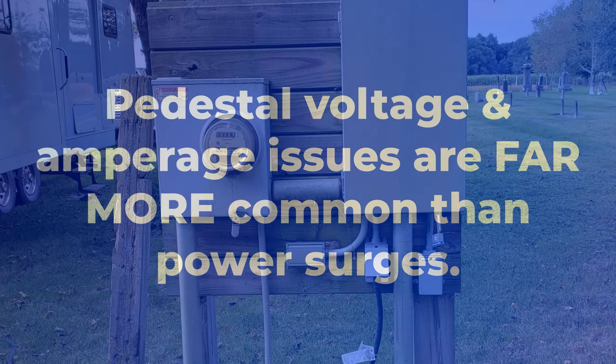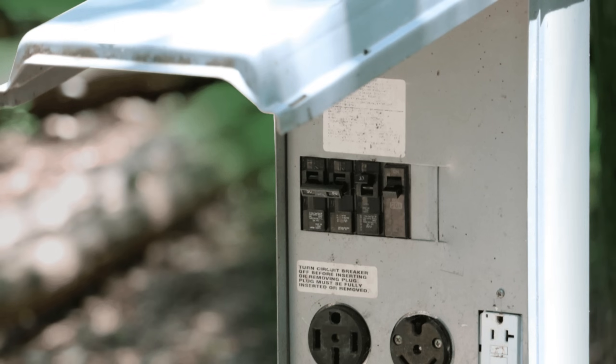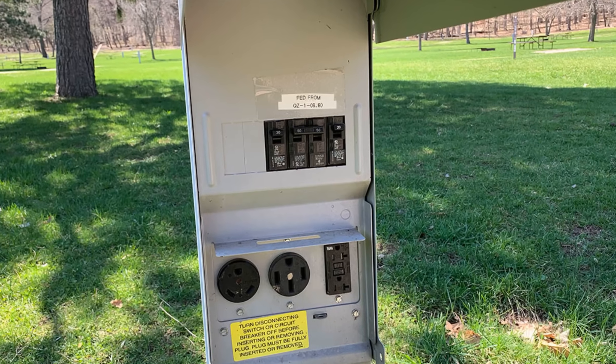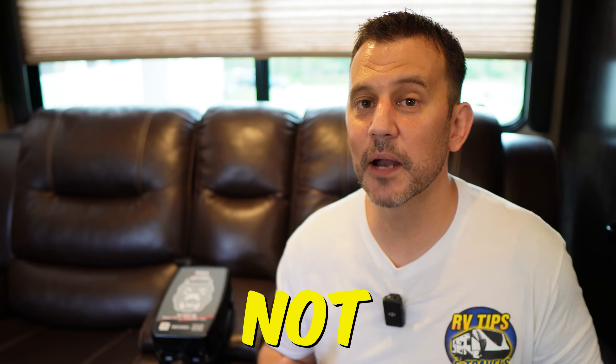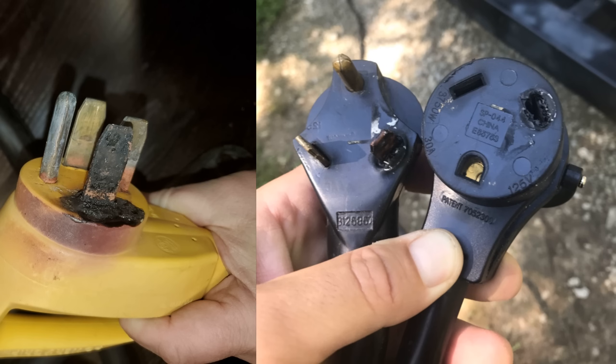Power pedestals at campgrounds should never be something you bet on. They may be wired incorrectly, they may be old and underserviced. And as breakers constantly flip, they become unreliable and should be replaced. When this happens, the circuit breaker may not pop when the amperage exceeds its rating. If you've ever seen singeing on your power terminals, this may have been a reason why.